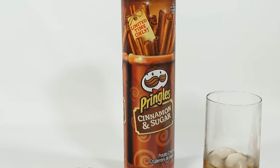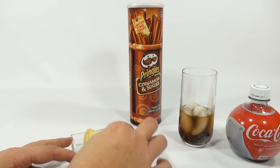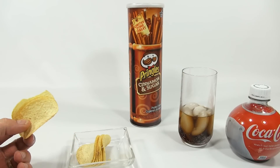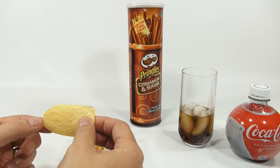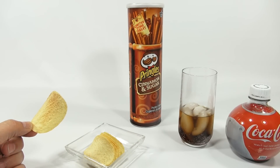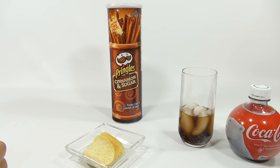Are there a lot of Coke fans out there? Have you had these Pringles? If so, leave a comment below. I'm going to say they're good. They're not as strong as I would think they were going to be — I thought they'd have more cinnamon and sugar flavor. They're good; I could easily munch on them and enjoy them. It's one of our first holiday edition food items, and there's a lot more on the way.